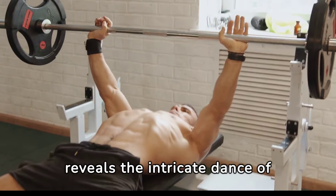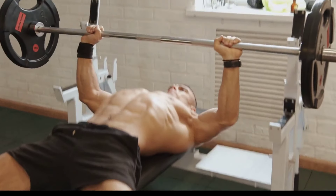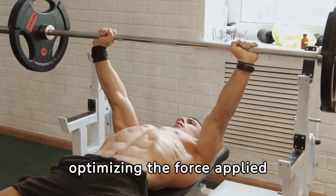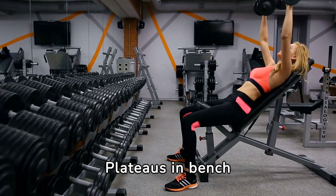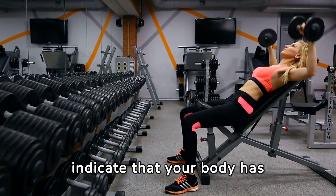Breaking down the bench press from a biomechanical perspective reveals the intricate dance of muscle coordination and skeletal alignment. Understanding these mechanics can significantly enhance performance by optimizing the force applied during the lift, minimizing the risk of injury.